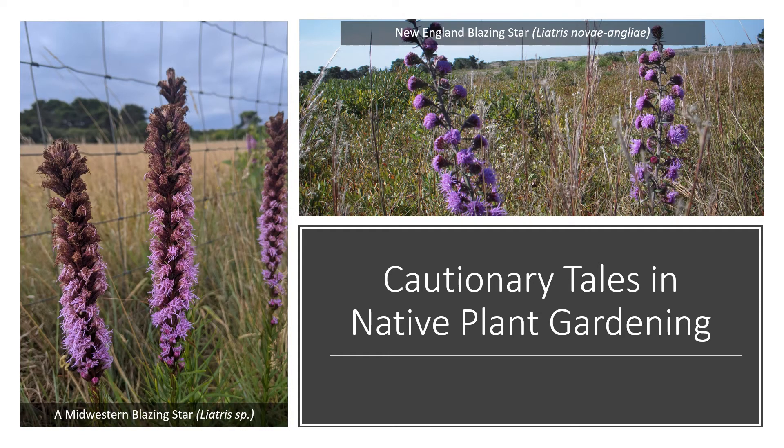Another cautionary tale: we have a native New England blazing star, which is actually considered very rare in our region and is listed as special concern by the state of Massachusetts, so you're supposed to have a permit to propagate or plant it here. Typically people substitute an analog species from the Midwest — a midwestern blazing star. The issue is it could hybridize with our native New England blazing star, as they overlap in blooming time, and we don't know what effect that would have. It also would not necessarily support any insects that would be supported by the native New England blazing star. These are all things we need to consider when making changes and using native plants in the landscape.